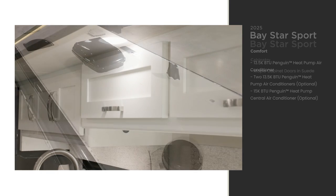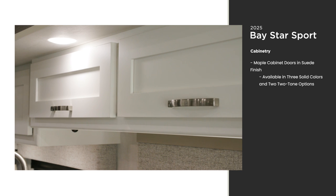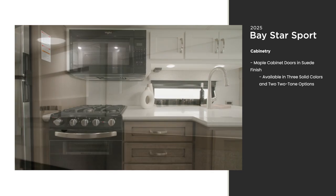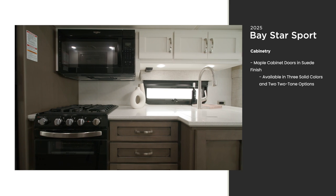Maple cabinets are available in four colors in a suede finish. This year, we're introducing two-tone cabinetry, with the option to select different colors for your upper and lower cabinets. Chiffon and Mesa are shown here.